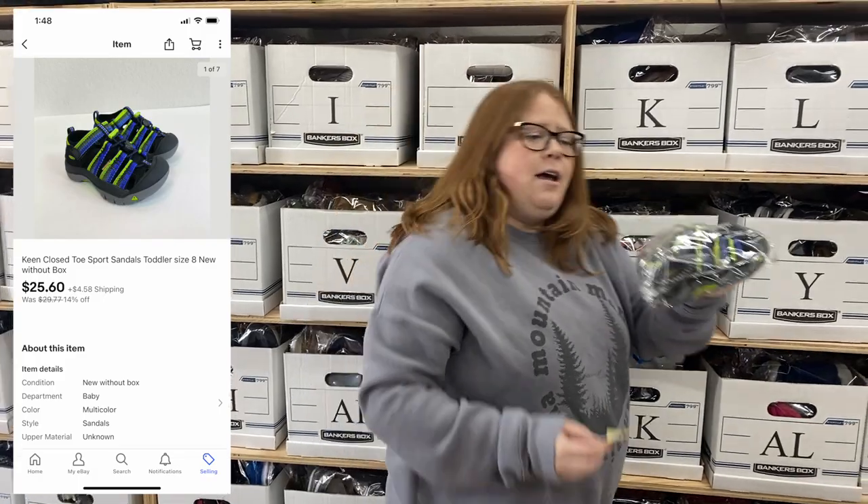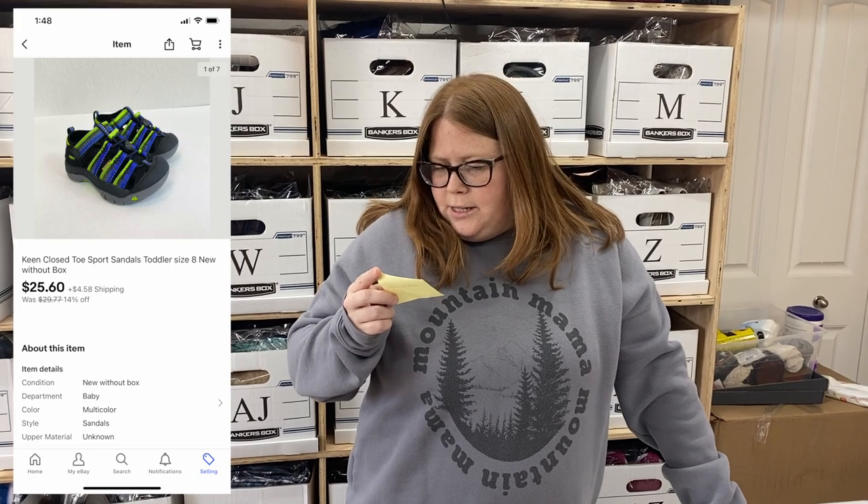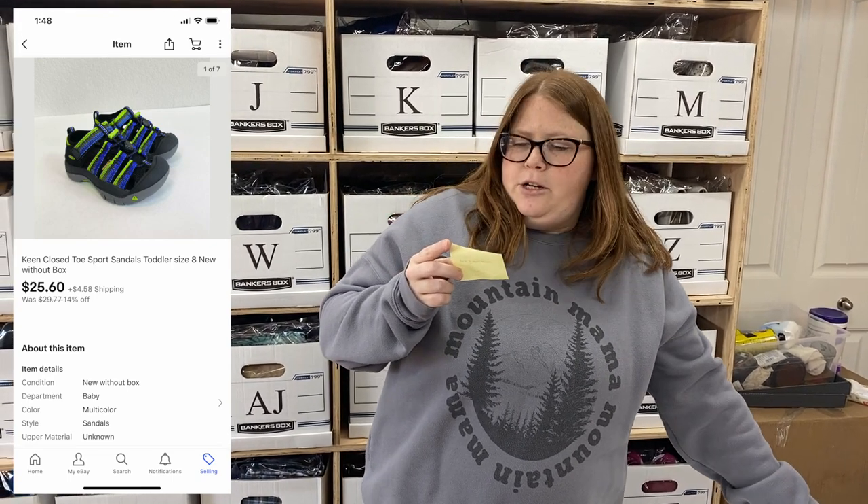Box BK — it's another pair of Keens that I got from Nordstrom Rack retail arbitrage. About $9 and some change into them. They sold for $25.60 plus shipping.